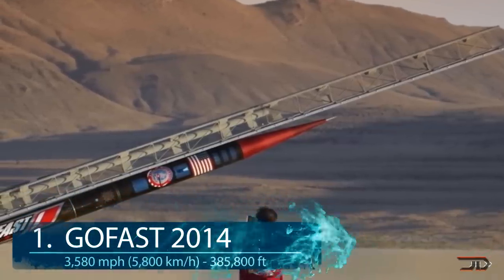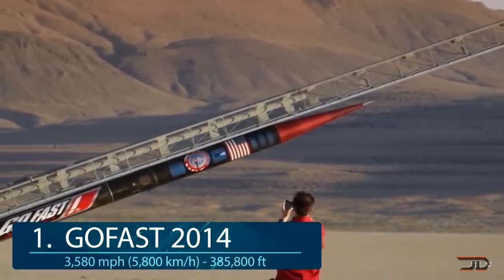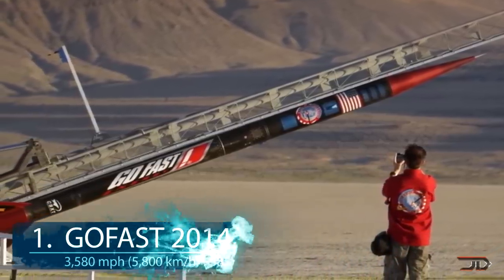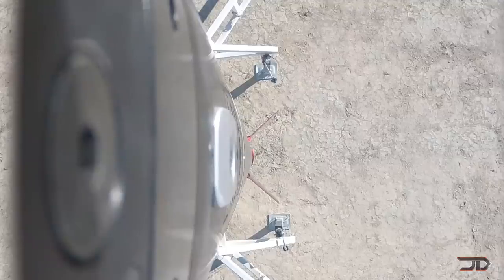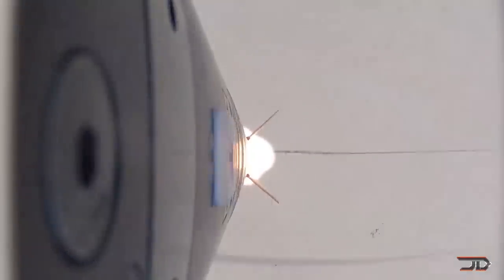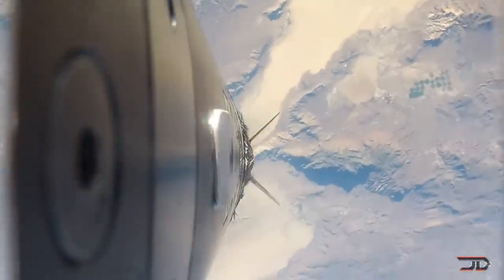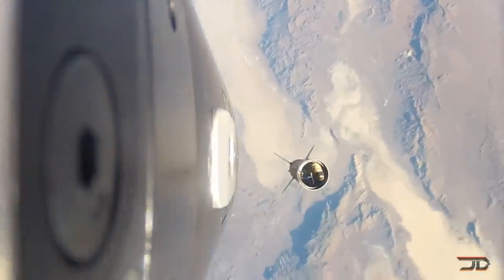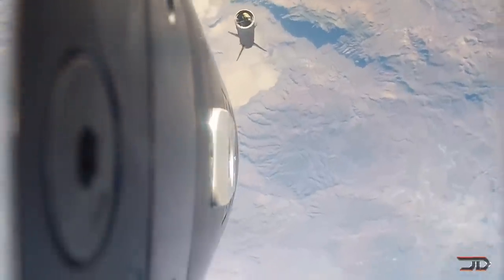We finally reached number 1, the GoFast rocket. The mind-blowing GoFast set world records as the highest and fastest amateur rocket ever launched. It even surpassed the Kármán line, which is at 330,000 feet, representing the boundary between Earth's atmosphere and outer space. The rocket reached its altitude by hitting a top speed of over 3,500 miles per hour, which is over Mach 4. The GoFast had a solid rocket motor which weighed over 600 pounds and produced over 16,000 pounds of thrust. It was quite inspiring to see the edge of space from one amateur rocket, but records are always made to be broken and the sky is no longer the limit.